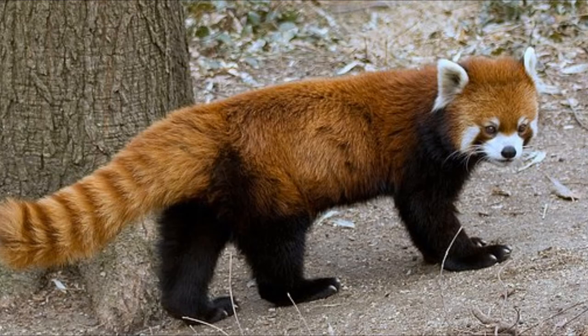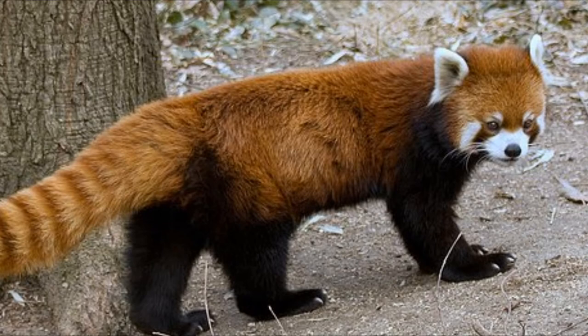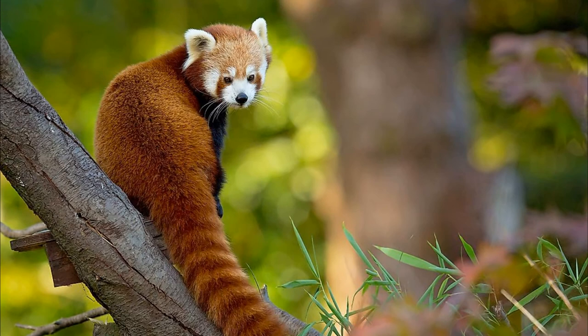13. Red pandas are endangered. The IUCN lists red pandas as endangered and believes the population has declined by 50% over the past three generations. This decline is projected to continue due to the poor survival rate of the species in certain regions, habitat loss, and fragmentation. Species of Himalayan bamboos that make up a vast majority of the red panda's diet are also sensitive to environmental degradation, deforestation, fire, and overgrazing.